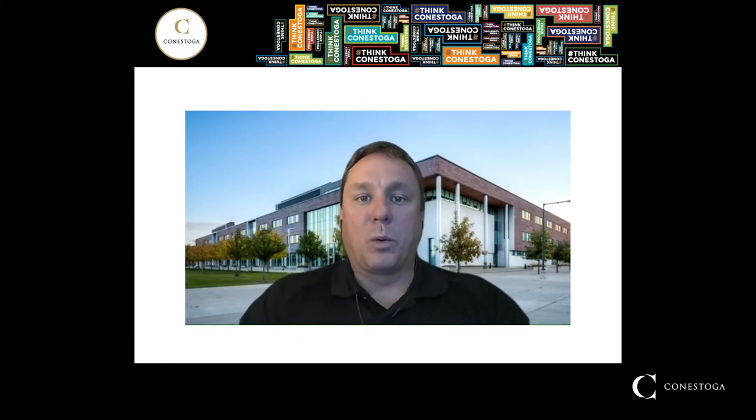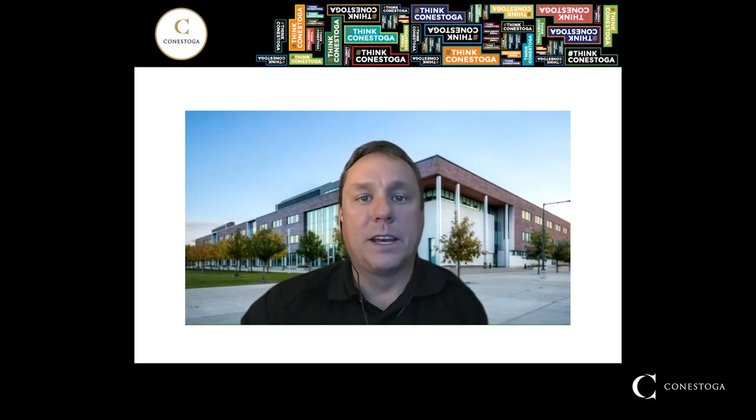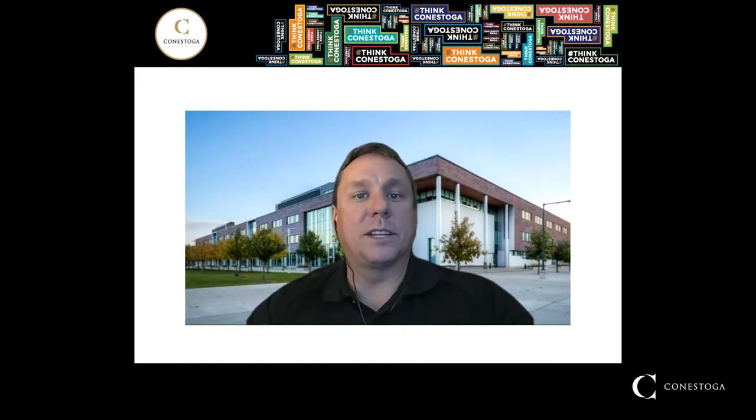I'm a program coordinator and faculty member here in the Welding Cluster of Programs at Conestoga College. I am one of many faculty members that students would see throughout their time here in the various programs. The focus of today's session will be on the welding facilities and services that Conestoga offers, as well as a bit more of a focus on the Welding Engineering Technology Inspection Program. I hope we answer all the questions that you have.